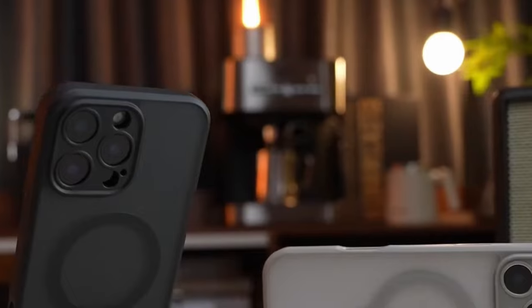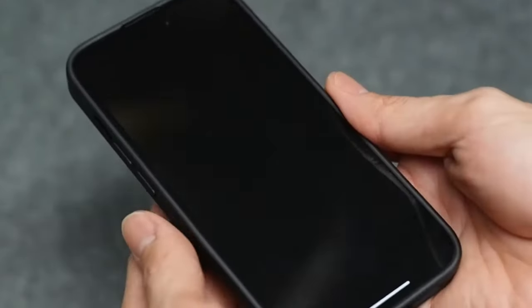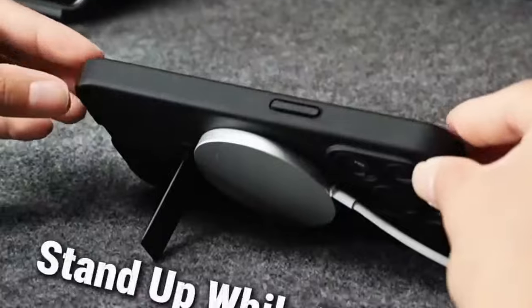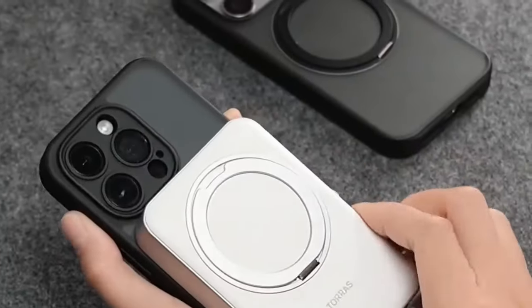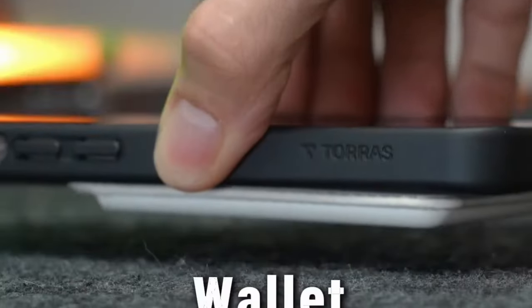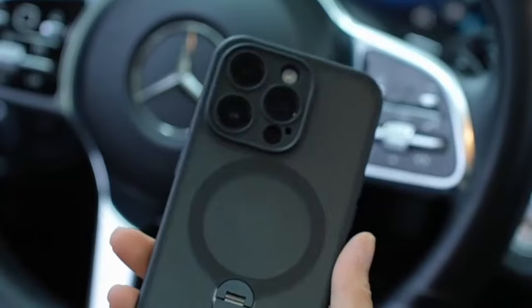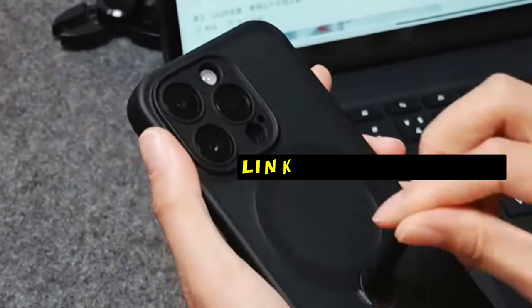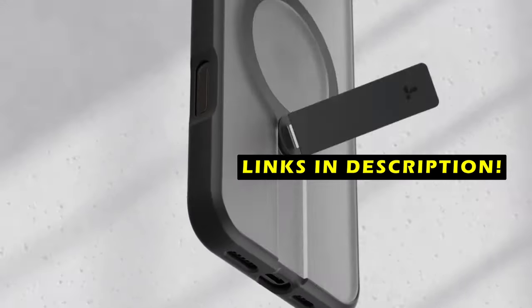This video will explore the top 5 iPhone 16 Pro cases, each offering unique features and benefits to meet your specific needs. From rugged durability to stylish designs, these cases provide reliable protection while preserving the iPhone's sleek appearance and functionality. This list is based on my personal opinion and research, listing them based on quality, features, and pricing. For more information and updated pricing, check the links in the description below.